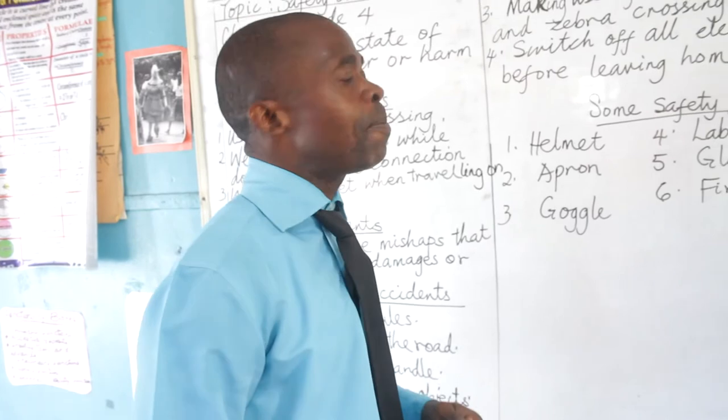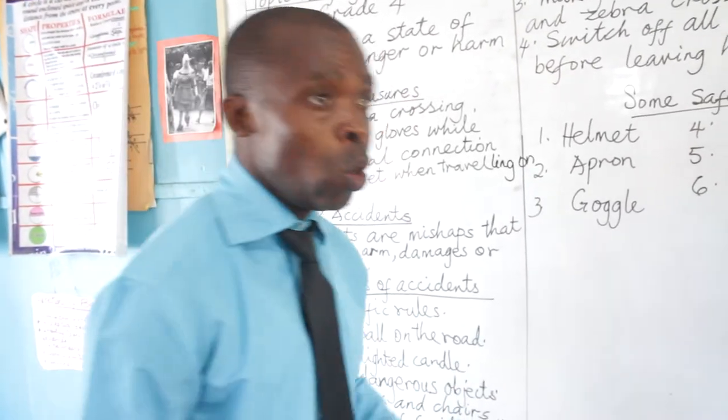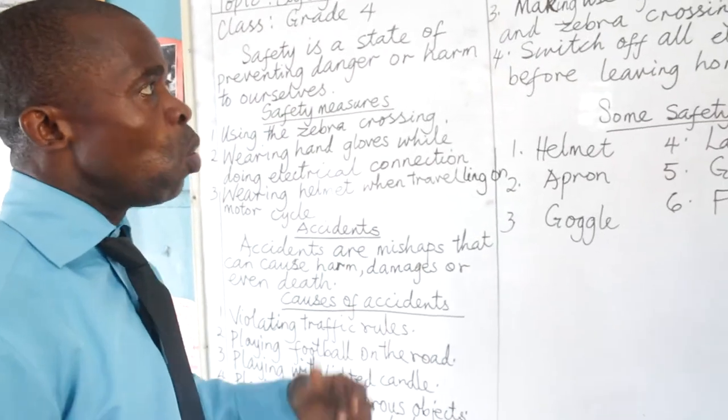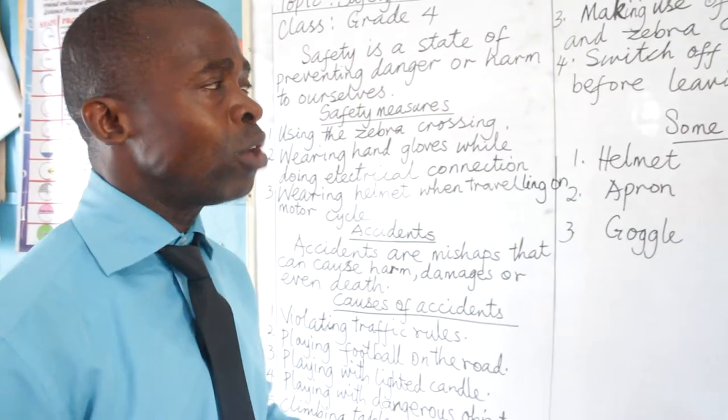Making use of the pedestrian and zebra crossing. This has to do with crossing the road or using the road. This is part of the road safety regulations. When you are crossing a major road, cross on the pedestrian bridge or the zebra crossing.